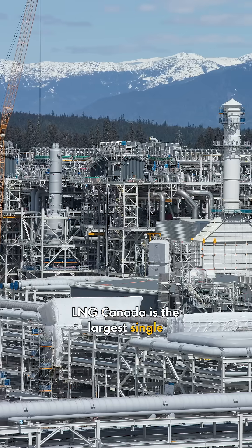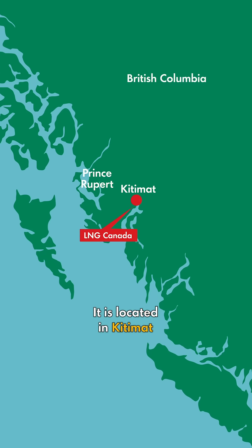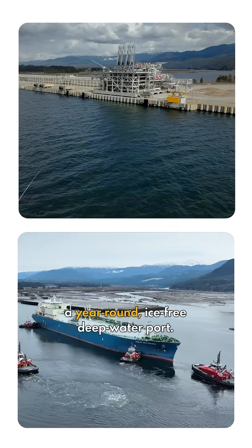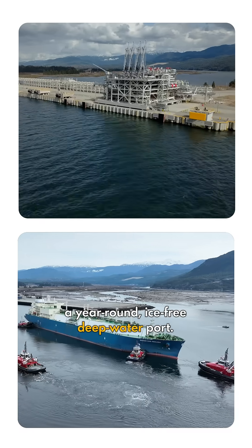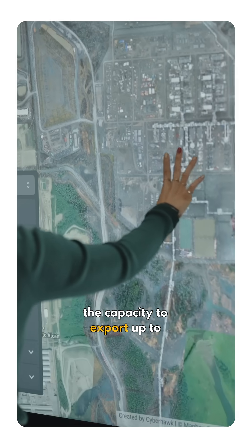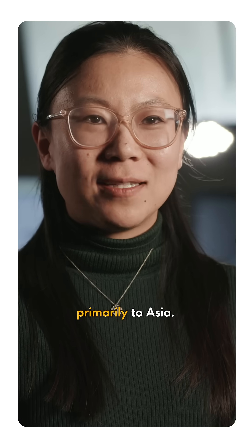LNG Canada is the largest single private sector investment in Canadian history. It is located in Kitimat at the head of the Douglas Channel, which is ideal because it is a year-round ice-free deepwater port. LNG Canada is designed with the capacity to export up to 40 million tonnes of LNG per year, primarily to Asia.